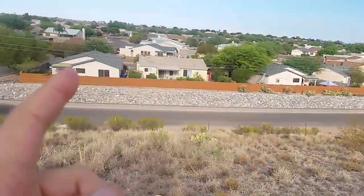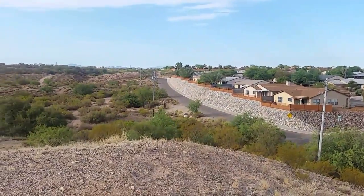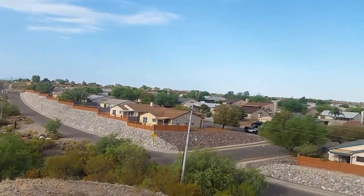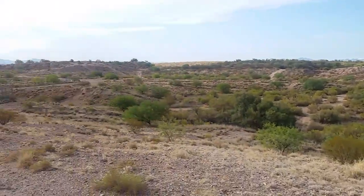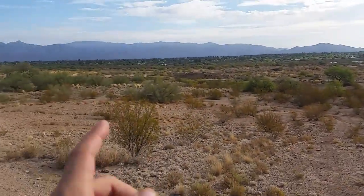I'm up on a hill here. There's a bunch of houses over here. About a half a mile that way is the Boneyard — the airplanes. You can't really see them from here, there's hills in the way. And then way out there is Rincon Mountains, Catalina Mountains.